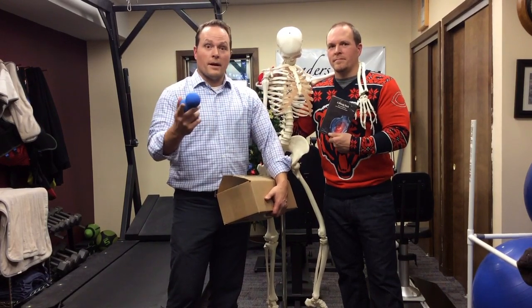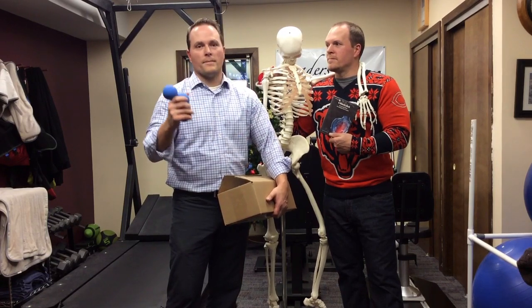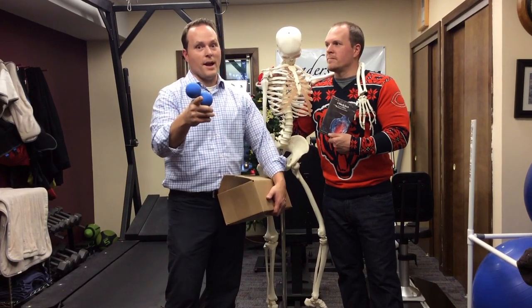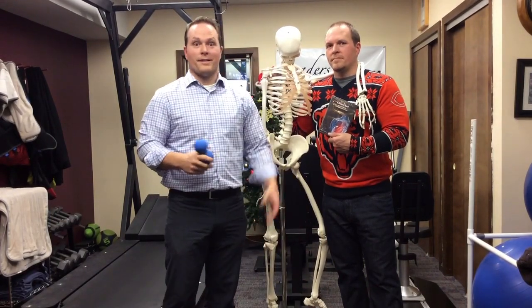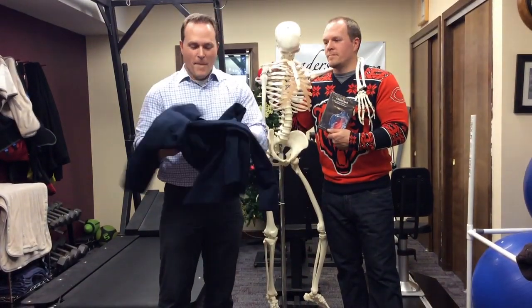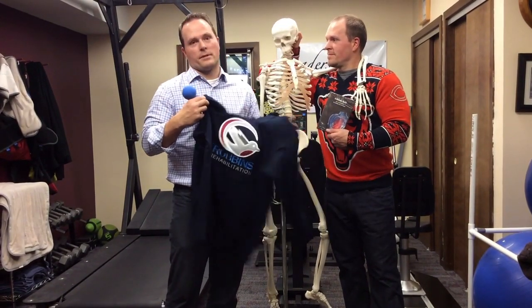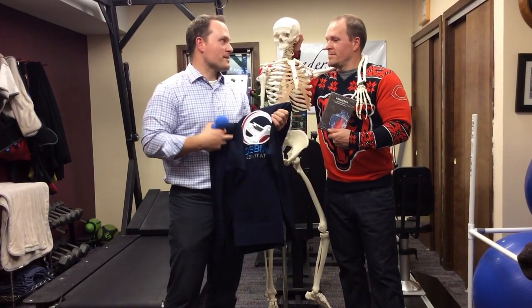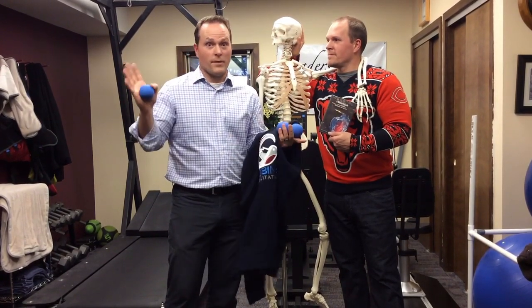You need to use these lacrosse balls for some of the exercises in the DVD. And if you come in — or you send a friend in — for a low back and sciatica screen, you're going to get an amazing Robbins Rehabilitation sweatshirt. Everybody wants one of these. We wear them around the office and all our patients ask about them, so we're going to give those away too.